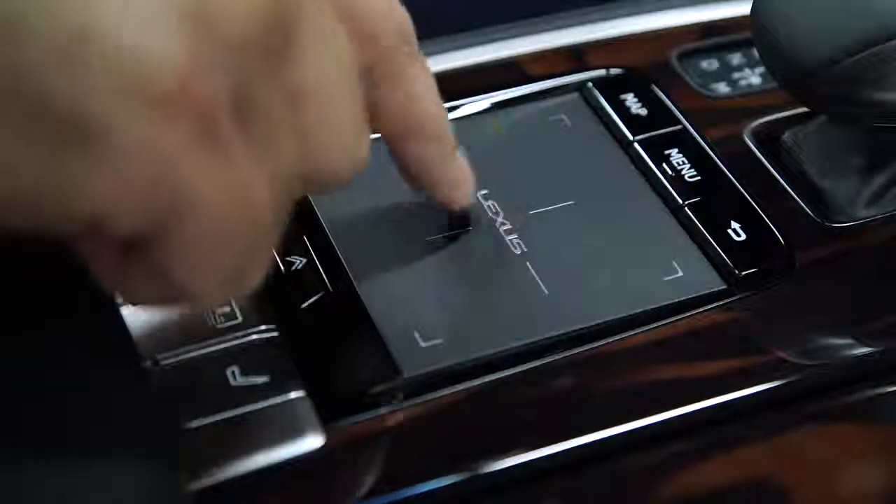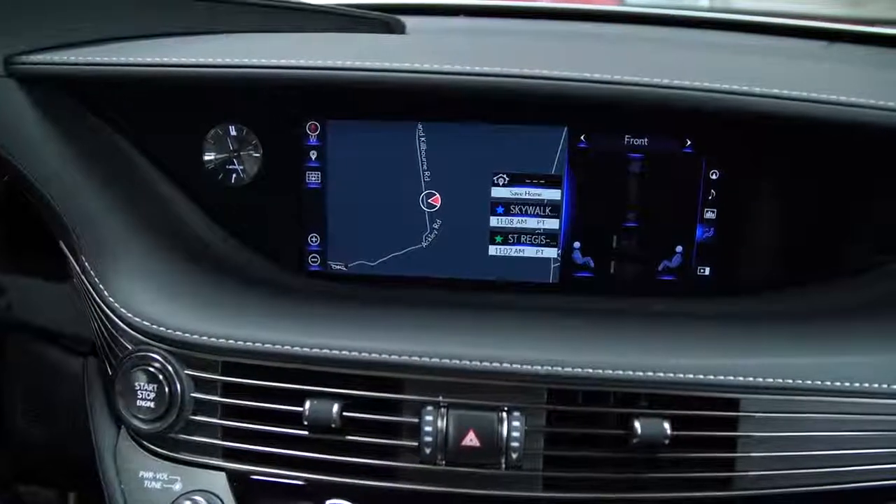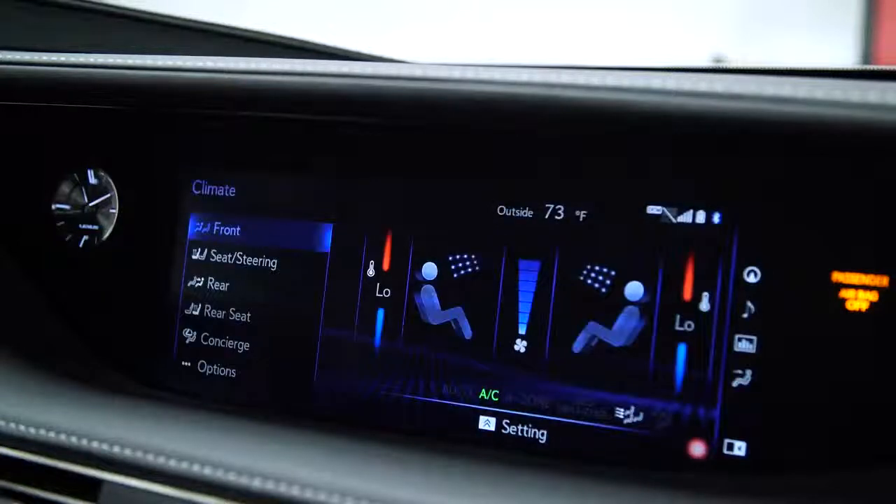Now imagine trying to do this while cruising down the highway. It's not even that the system has a steep learning curve — it's just straight-up difficult to use. And since so many functions are buried within the system, it makes everyday driving with the LS needlessly frustrating.